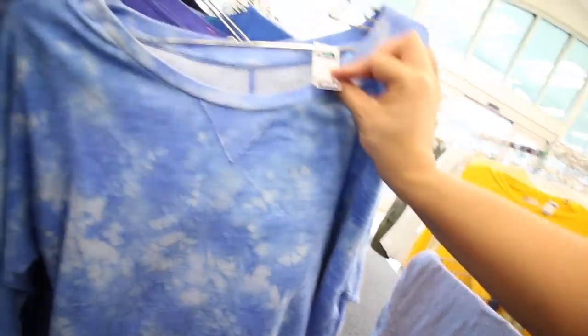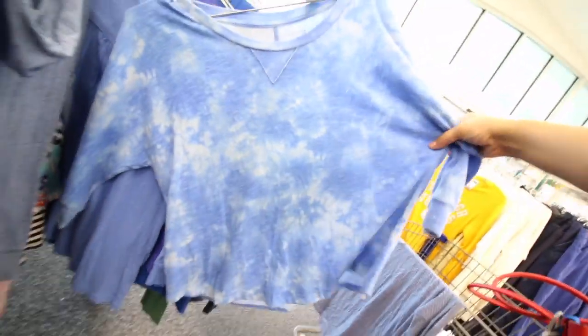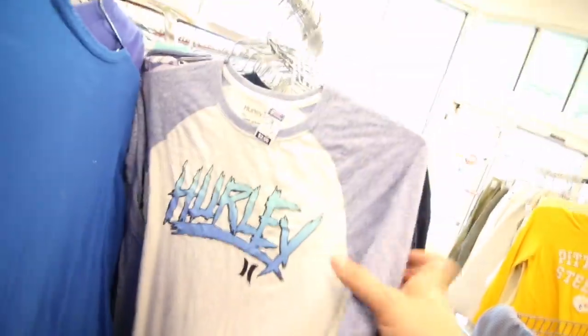This is actually really cute. It's $4. I don't know — I don't really like it though. Like, who am I kidding? I won't wear it.